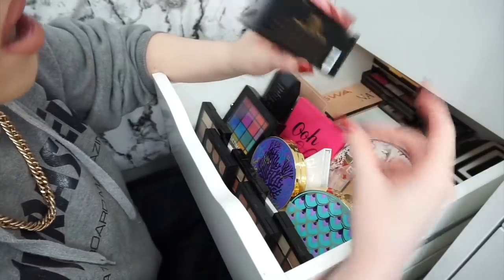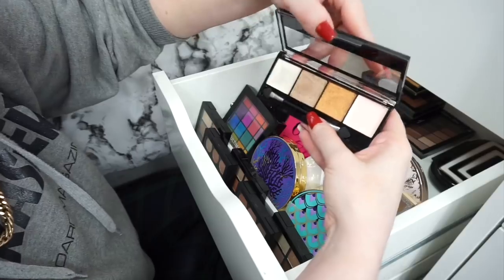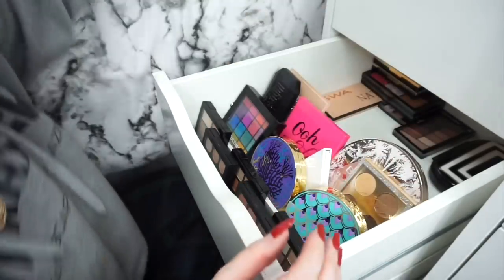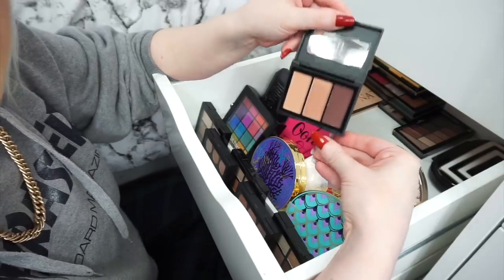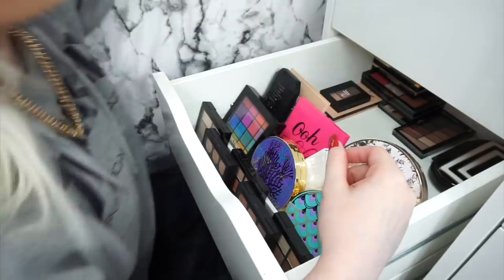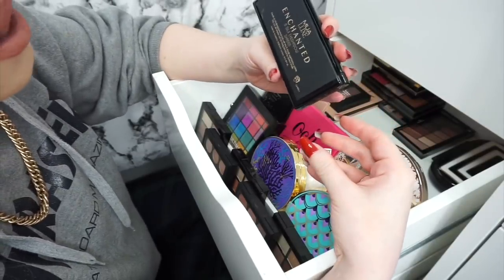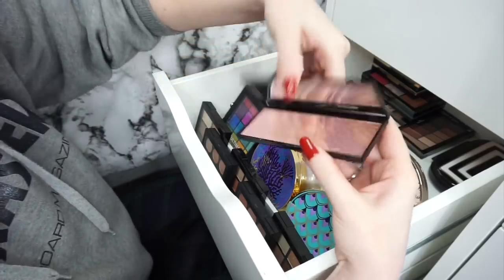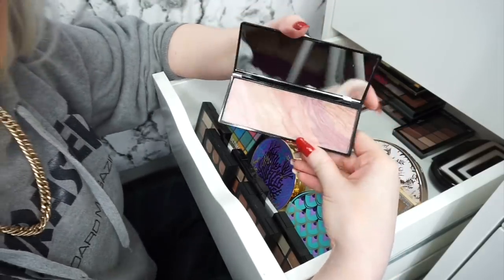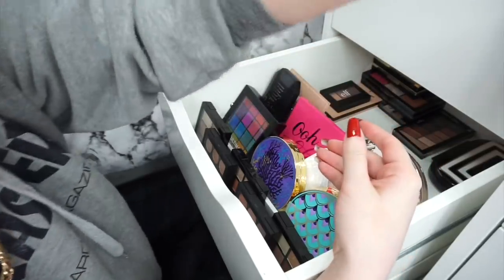We have a MUA Luxe Metallic eyeshadow palette — never ever use this, I'm going to get rid of that. Then we have an Elf Trio eyeshadow palette and I'm definitely going to keep this — I absolutely love Elf. We have something else from MUA Luxe — their five silk eyeshadow shades palette. That looks like hourglass but it's not hourglass. I'm going to get rid of that — I might give it to my mum.